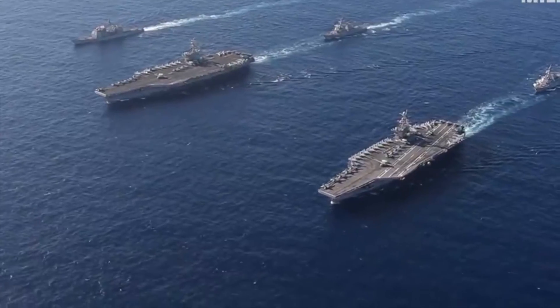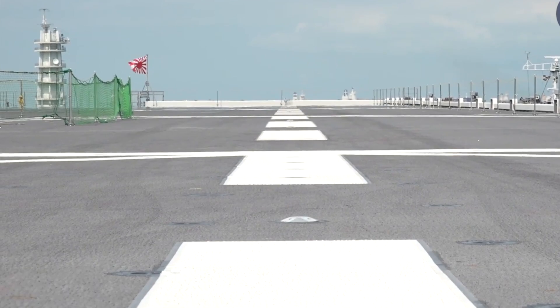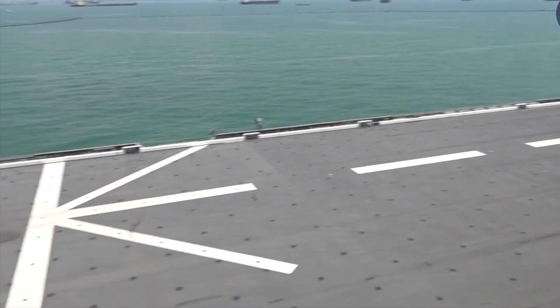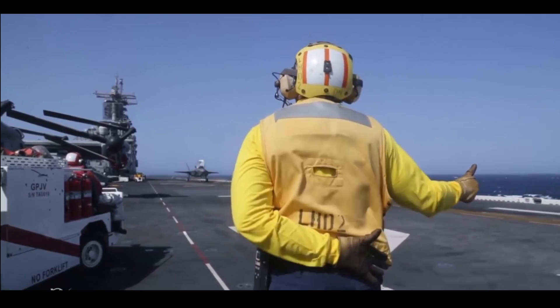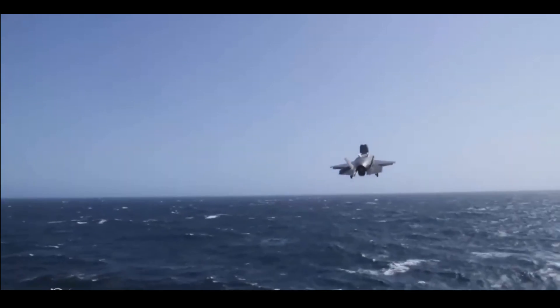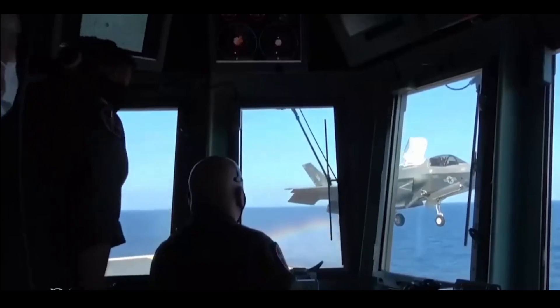The Japan Maritime Self-Defense Force recently returned the ship to the fleet. JS Kaga was undergoing modernization, which consisted of deck improvements. The helicopter carrier can now accommodate 5th generation F-35 short takeoff and vertical landing fighters. The process took 6 months.